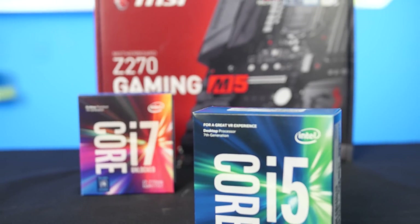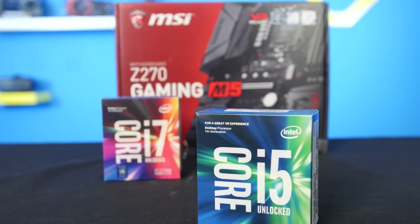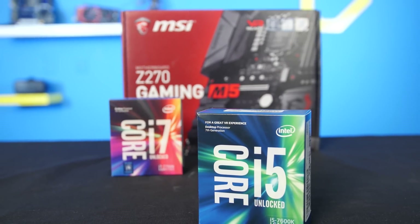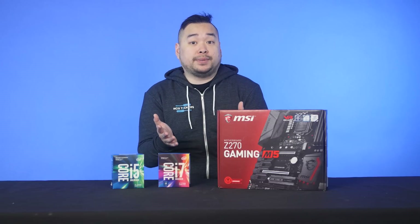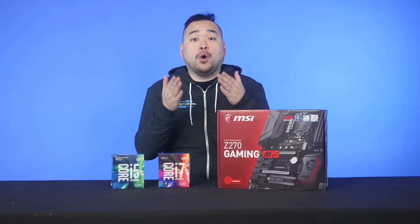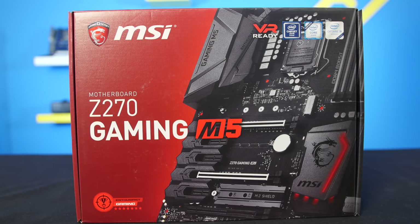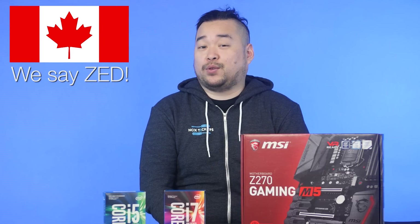That introduction wasn't just clickbait. The new Kaby Lake i7-7700K and i5-7600K, along with all the other processors in the new lineup, will be fully backwards compatible with supported LGA1151 motherboards. It does require a BIOS firmware update, so there's no telling which exact models will be updated, but it's a good bet that most Z170 boards will be supported. However, if you want to get the most out of your new processor, you're going to want a new Z270 chipset motherboard as well.